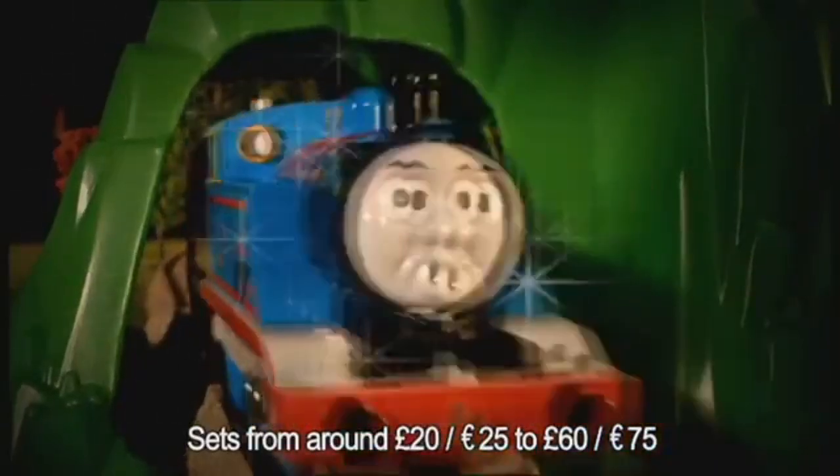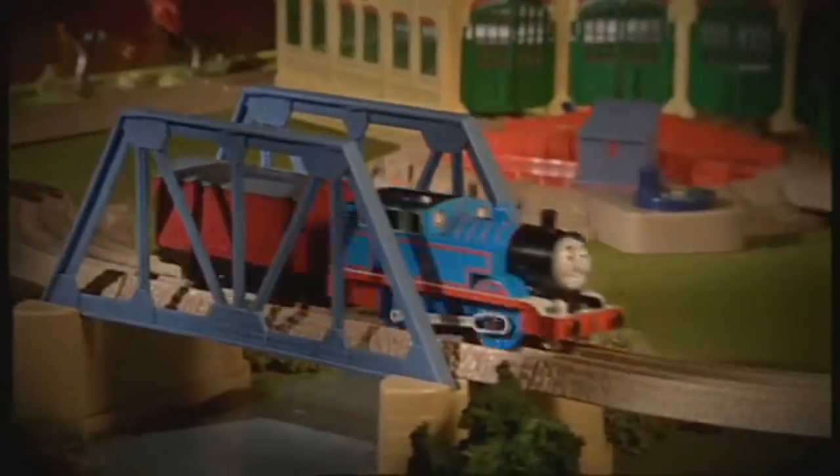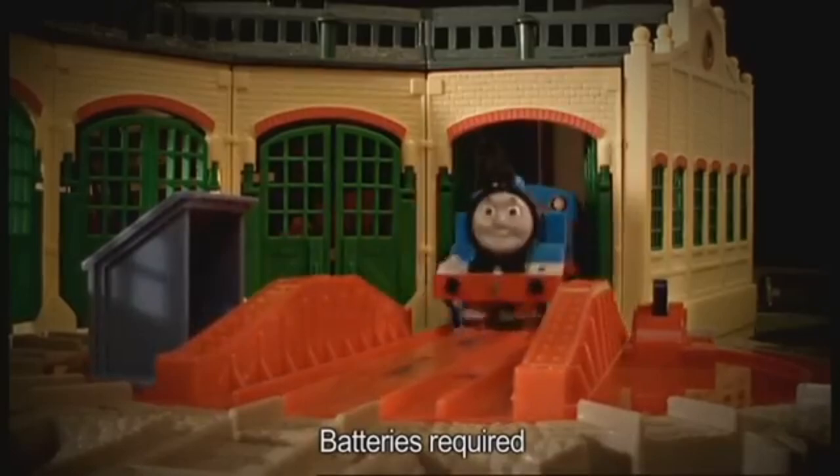I think I'll go for a ride through the tunnel. Whoa, backwards! Trackmaster Thomas and Tidmouth Sheds, with changing faces and engine sounds. What a day. Tidmouth Sheds. Oops, off again.